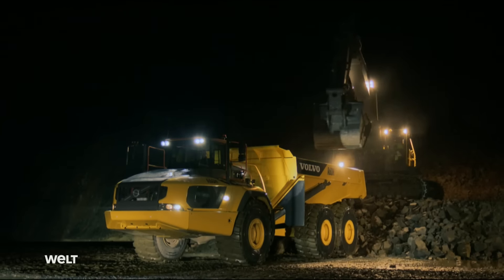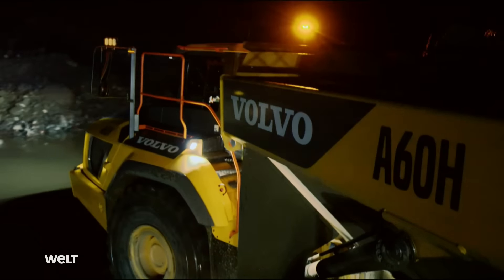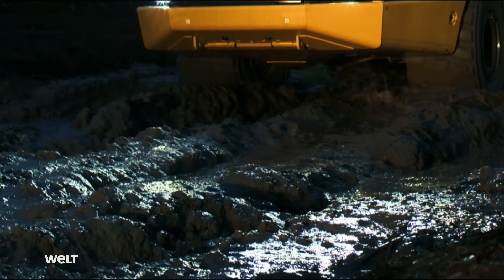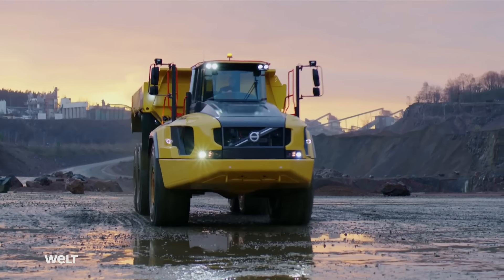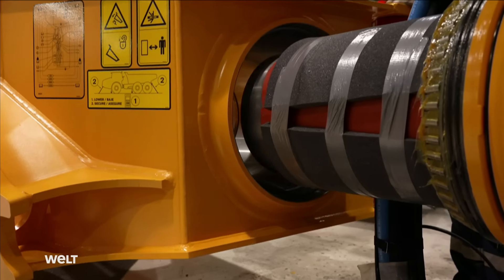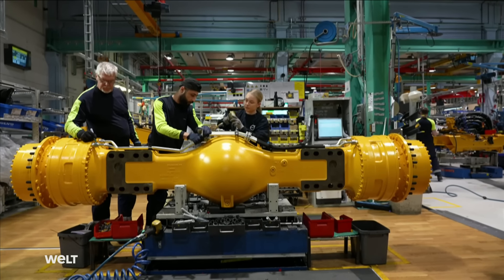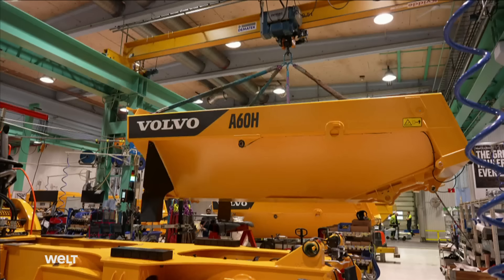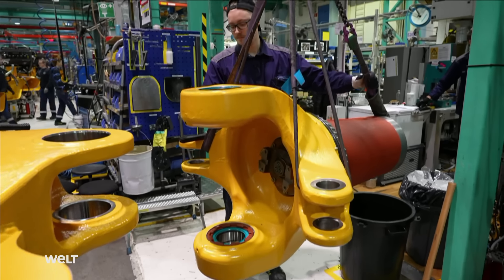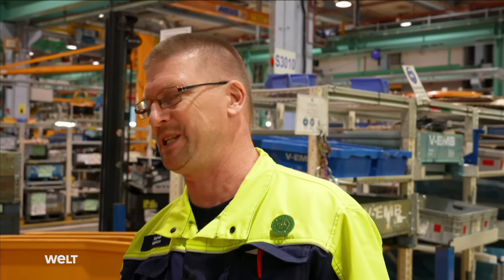The Volvo A60 is the largest articulated hauler in the world. It can effortlessly transport up to 55 metric tons of cargo, bringing its total weight up to nearly 100 metric tons. The XXL dump truck is built in Braås in southern Sweden. It is the biggest vehicle produced in this factory, and with only a few parts fitted by hand, most things for the A60 need a crane.